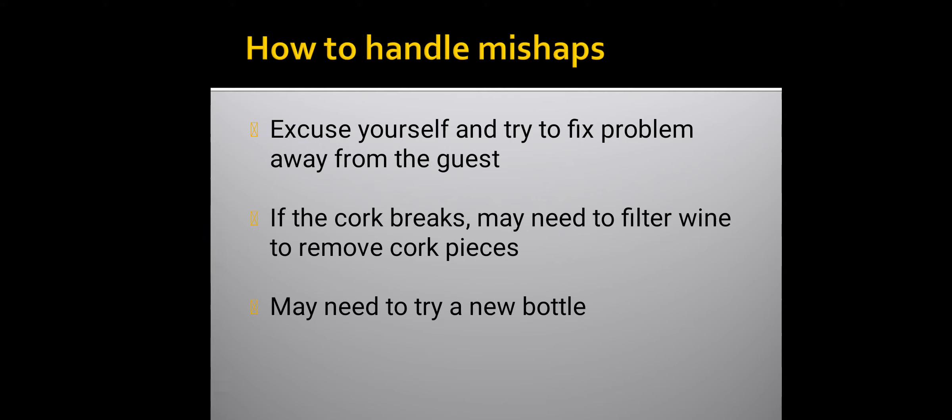How to handle mishaps: excuse yourself and try to fix the problem away from the guest. If the cork breaks, you may need to filter the wine to remove cork pieces. You may also need to try a new bottle.